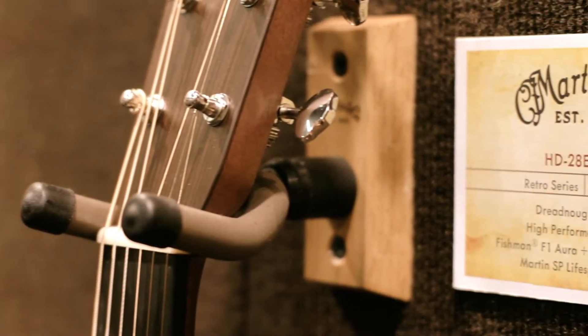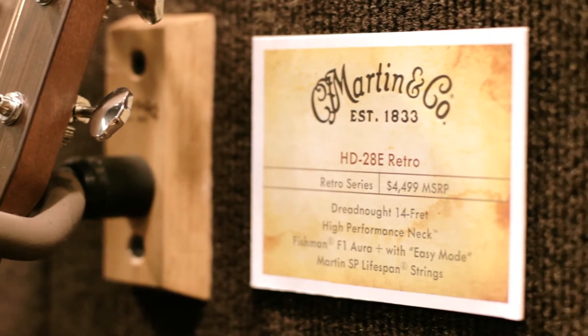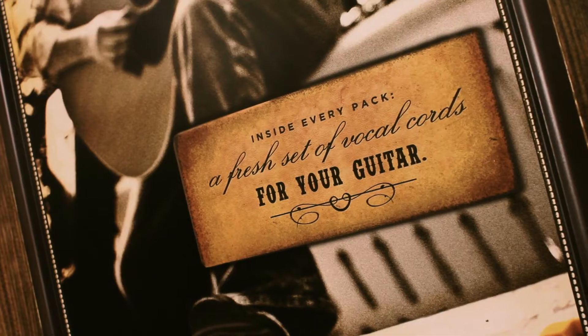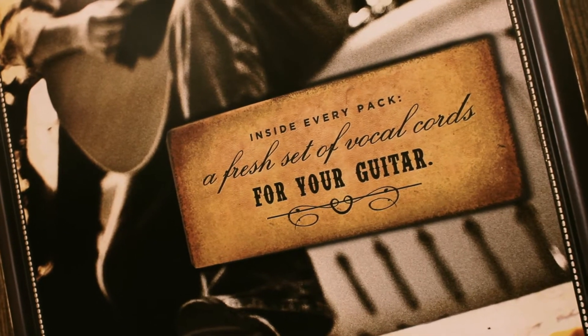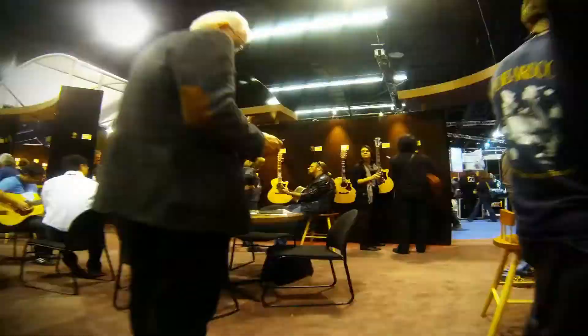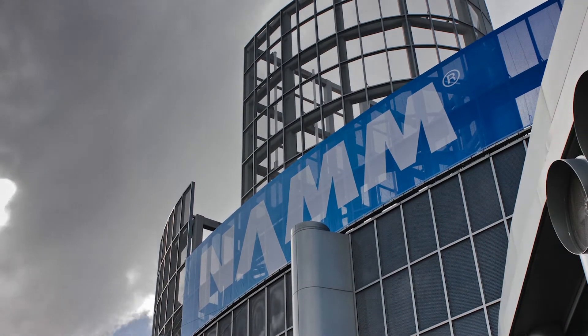Certainly one of the founding principles at Martin Guitar is not many but much. But nowadays with the success of our company, we're making much and many. What we try to do is maintain our history and move into the future, making guitars for the next generation of players. Thank you for visiting us here at the Martin Guitar booth, 5454, Anaheim, 2013 NAMM.